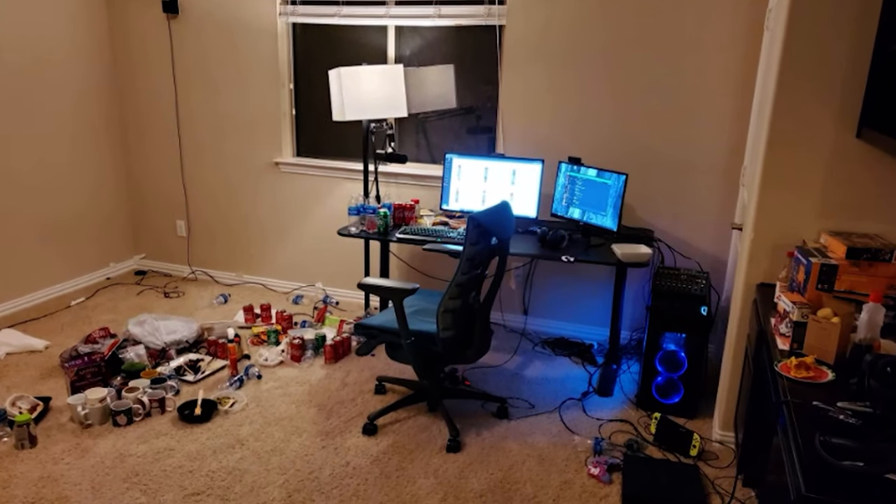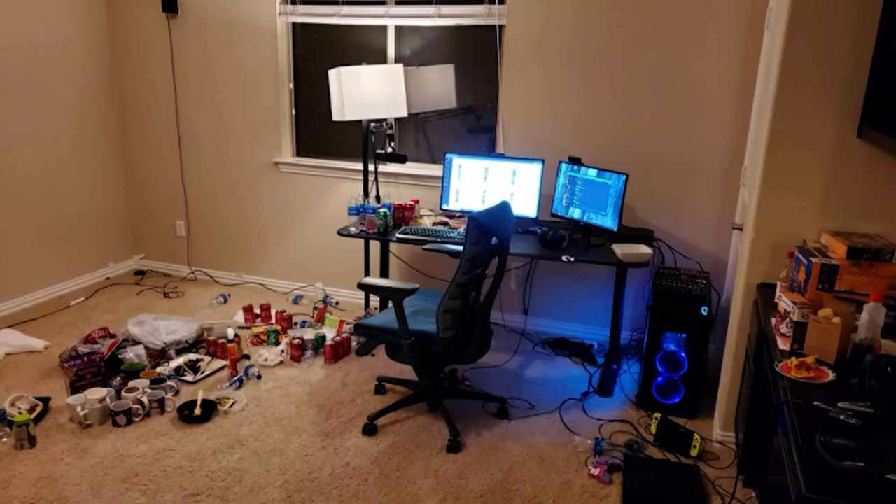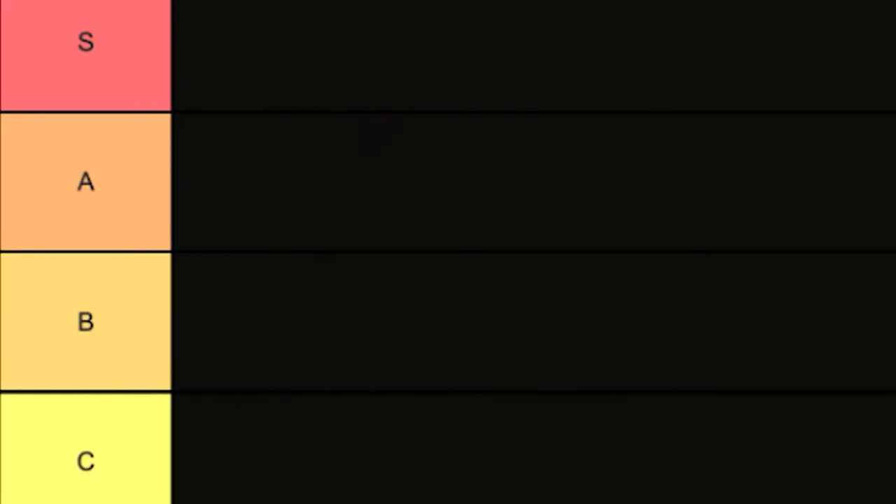Next up is xQc, the Papaga himself. I would have to say B — it's not that bad. It's definitely lived-in; you can definitely tell he spends all his time here. I can't knock him, the dude is always live on Twitch, but C tier honestly.